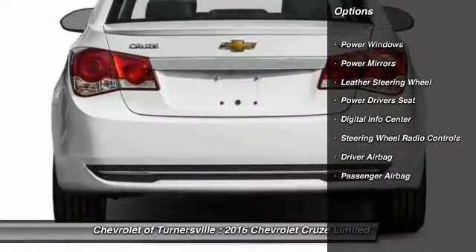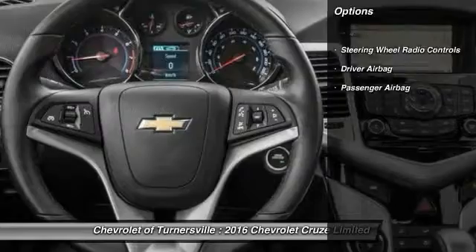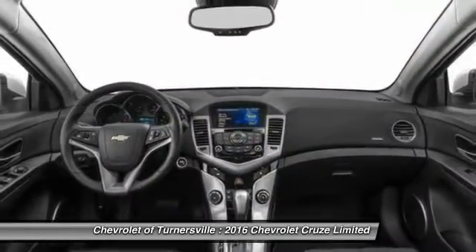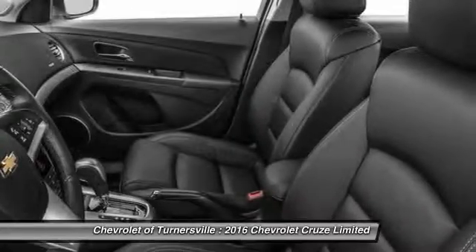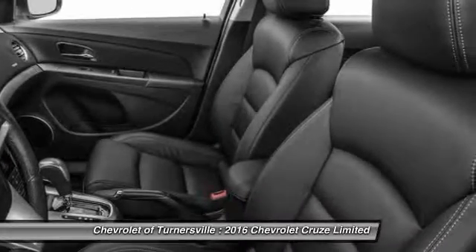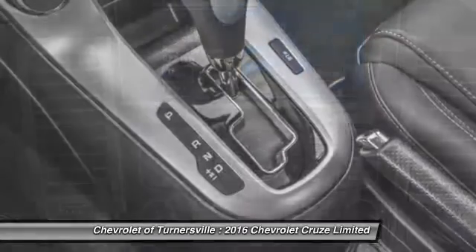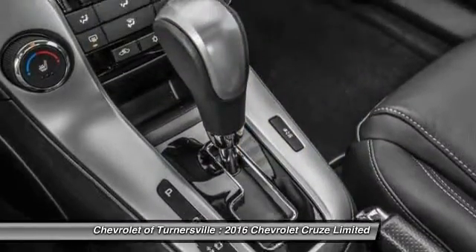Power driver seat, leather wrapped steering wheel, front air conditioning, power steering, driver airbag, anti-theft security system, cruise control, side airbag, climate control, power windows. Your new ride is just a phone call away.